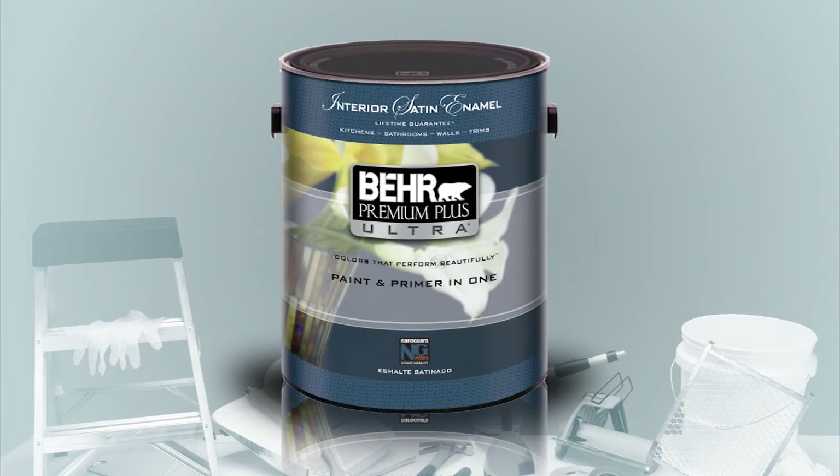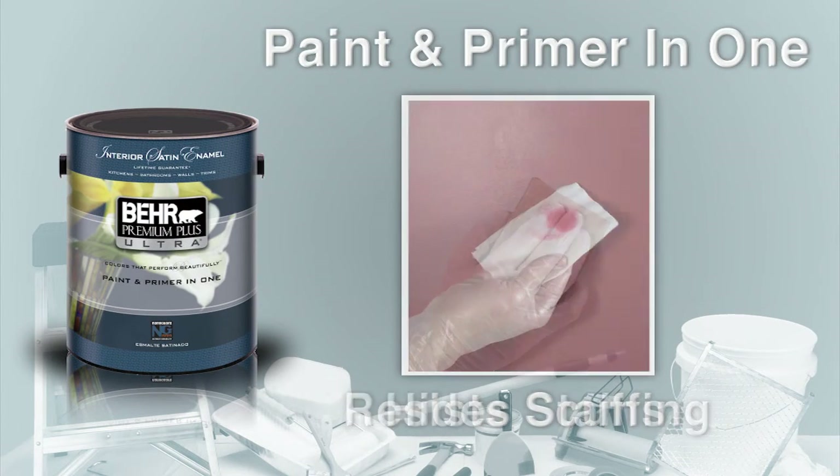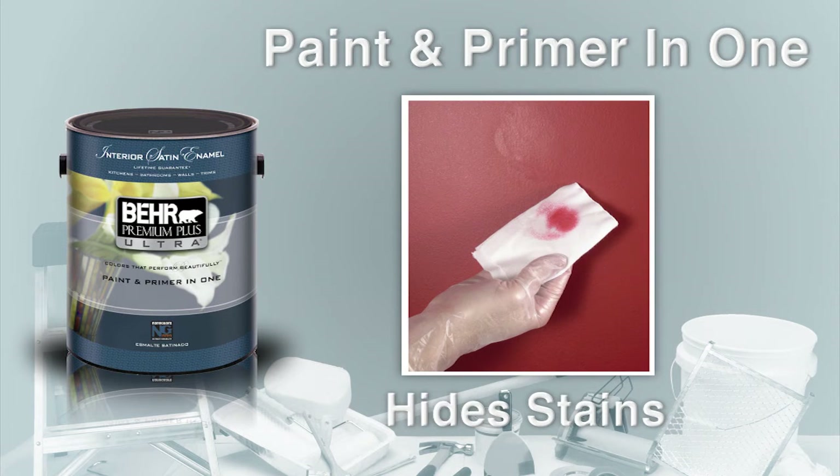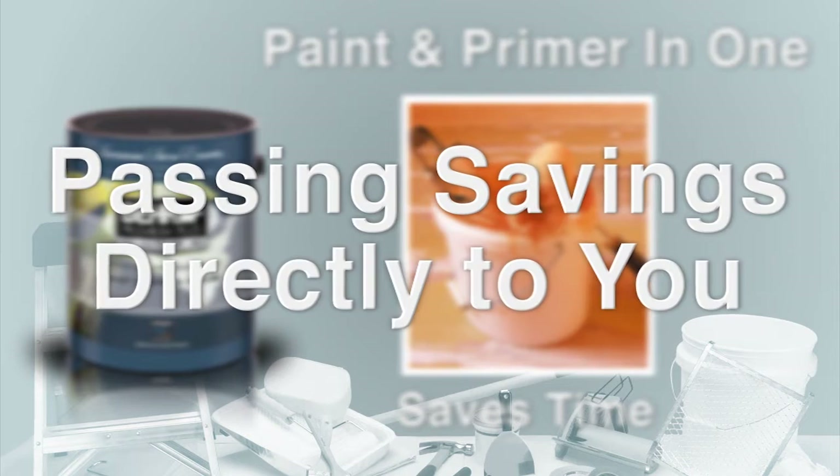When you find a color you like, order samples online and have them sent directly to your front door. Bayer Premium Plus Ultra is paint and primer in one. It resists scuffing, hides stains with ease, and saves your ProTech painting professional time, passing on the extra savings directly to you.